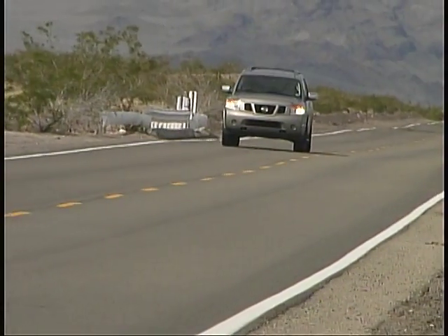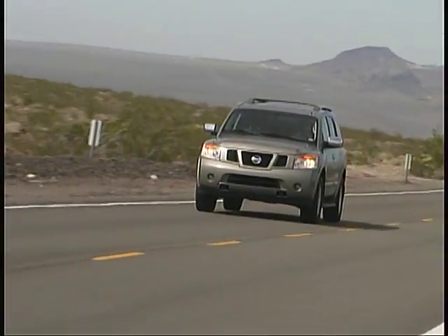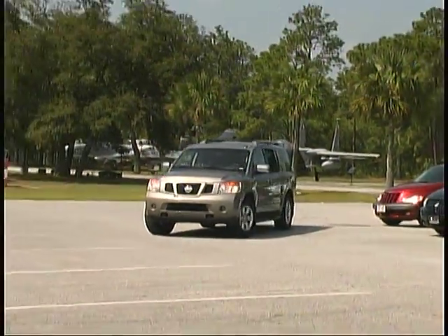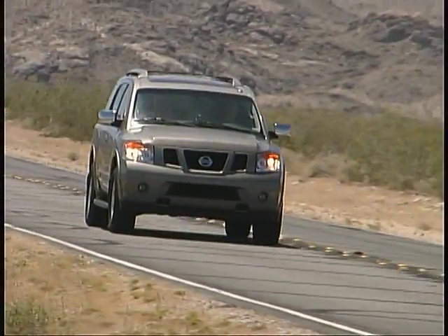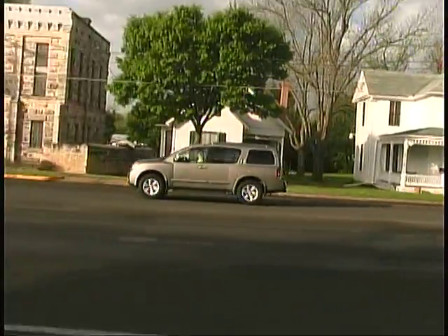All of our drivers found the various switches in the cabin to be easy to reach and operate, further enhancing our fondness for the Nissan. The Armada's relatively tight turning circle helped make it very maneuverable in parking lots and on the trail, and parking distance sensors and a rear-view camera added to safety and convenience in tight quarters.